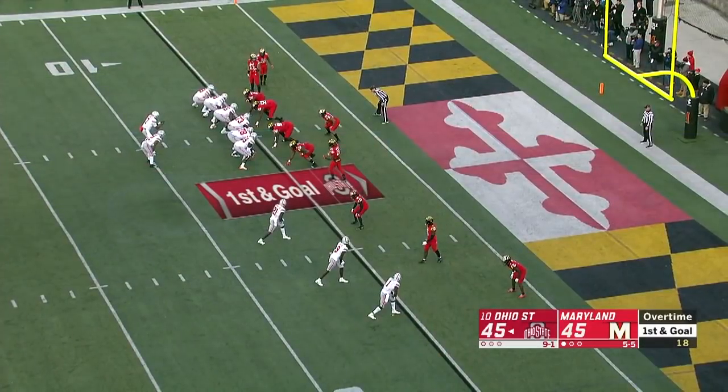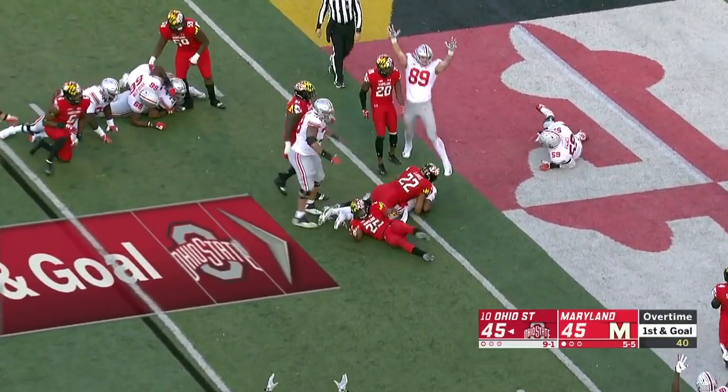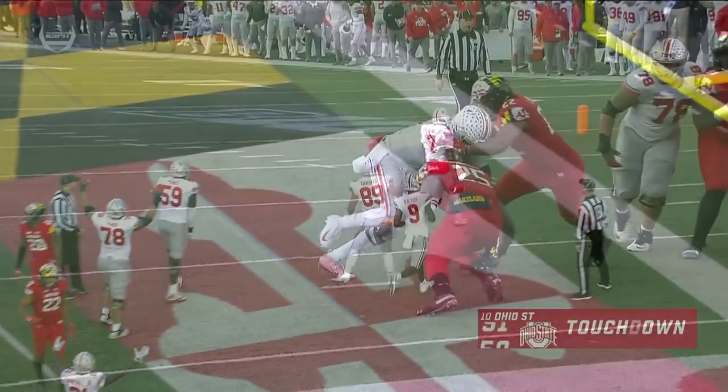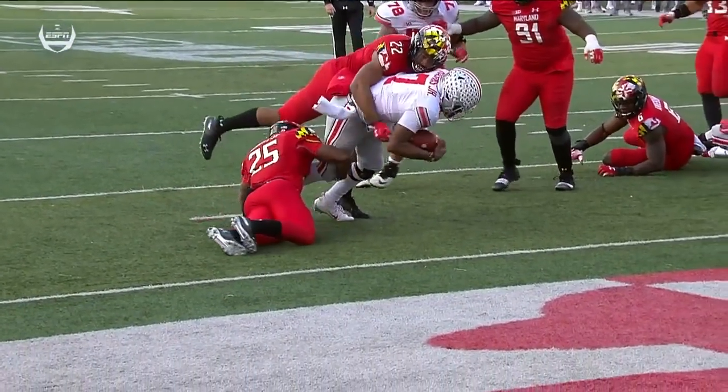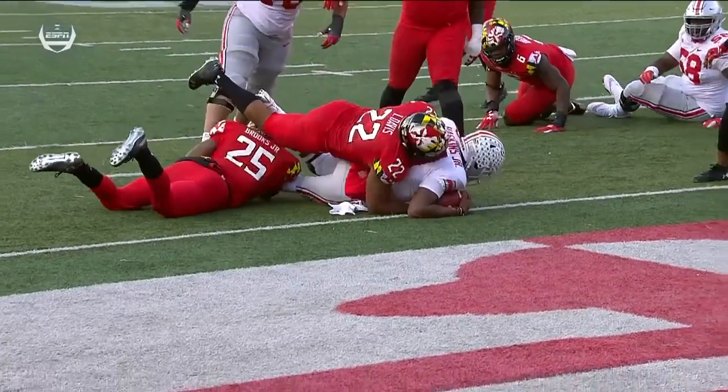McLaurin. Haskins keeps it! Dives in! Touchdown, Buckeyes! He's accounted for six touchdowns in his homecoming. What a player.